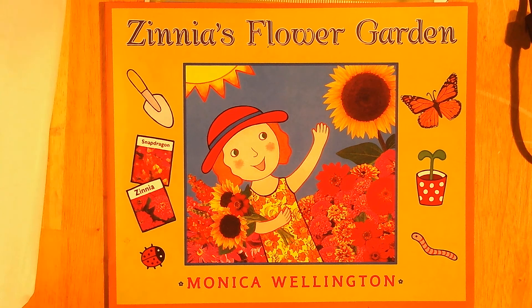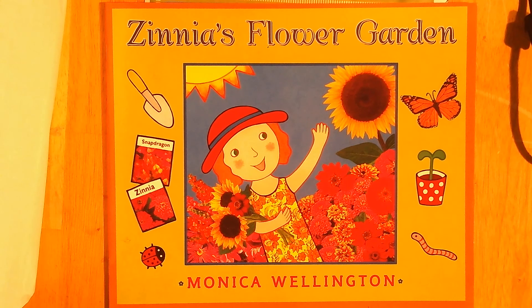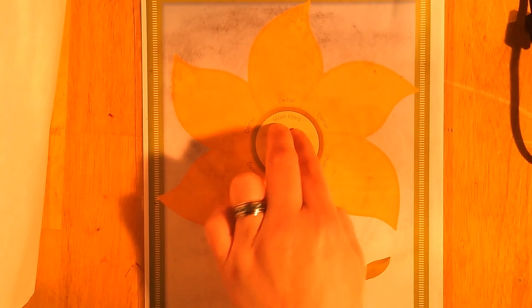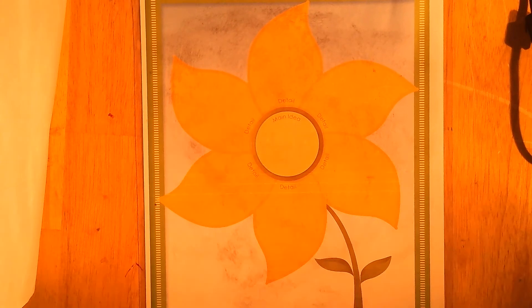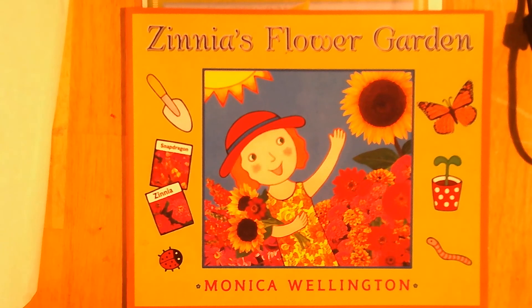Hi class, Miss Beatty again. We are ready for our next story. It is also going to be an informational text, which means it's nonfiction — not made up, it's real life. The information in it is real things that happen and that they want to teach you about. This story is called Zinnia's Flower Garden. I also have my flower chart ready to fill in my details on the petals and my main idea.